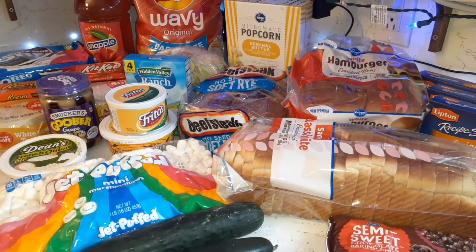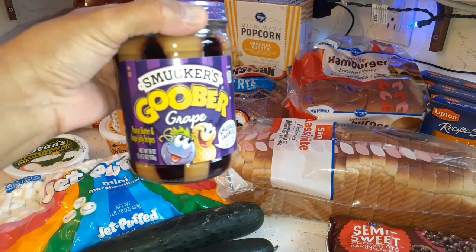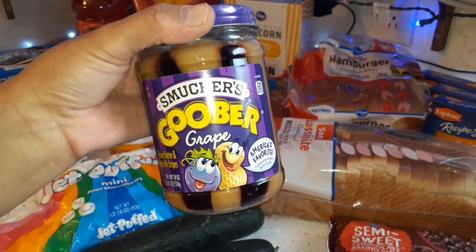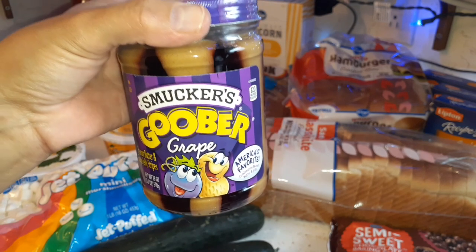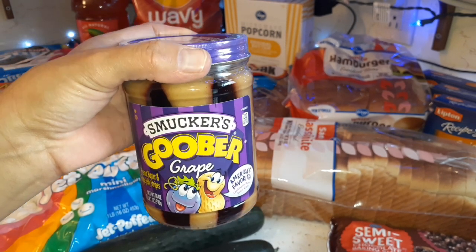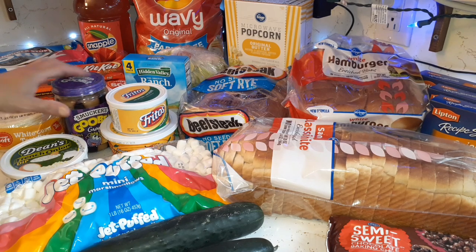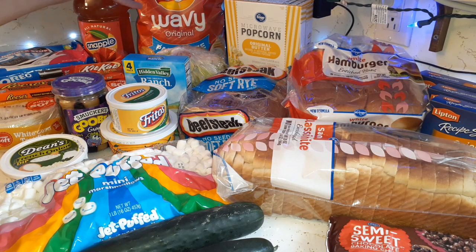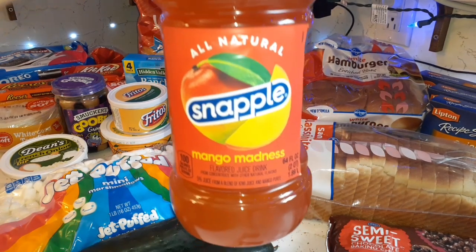For me, I got the French onion dip. I also got myself a jar of Goober Grape — I used to eat this all the time at my traditional job. It's basically grape jelly and peanut butter in the same jar and I absolutely love it, but I haven't bought it in a long time. Glenn doesn't really eat it though. Also got a bag of wavy Lay's potato chips — kind of like Ruffles — for the dip, and a jug of Snapple Mango Madness.